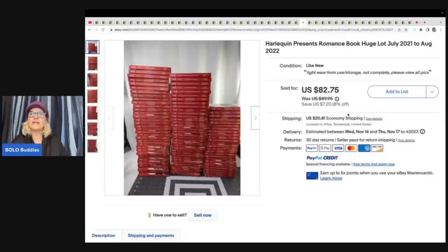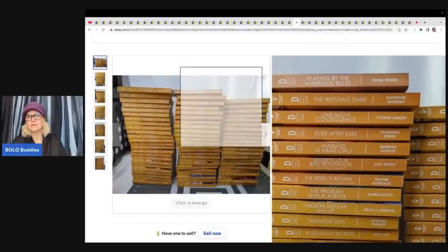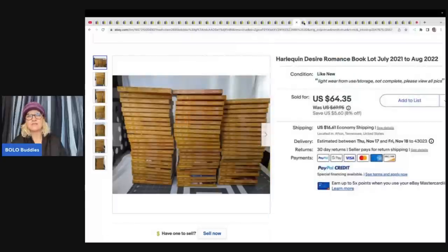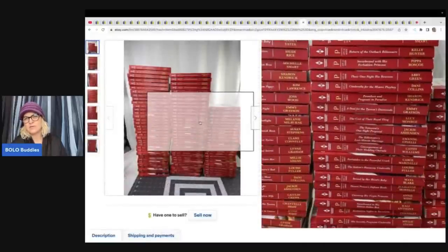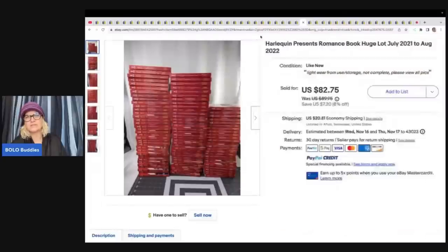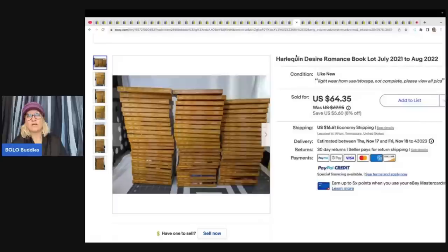The next items are these Harlequin Romance Books — it's a huge lot. She did charge economy shipping, which means media mail. They were free at a yard sale and sold for $78. The buyer also bought another lot for $60, so both lots went to the same buyer — one for $78 and one for $60. All different authors down the sides — Harlequin Books. Bolo!